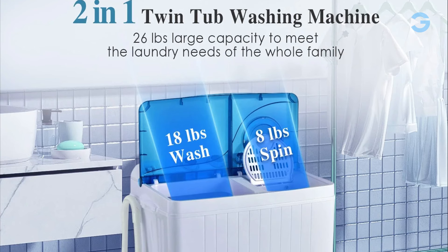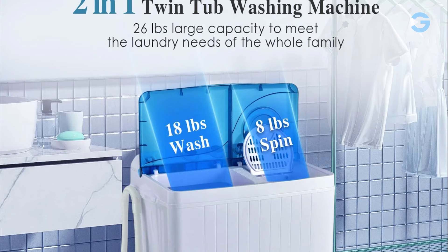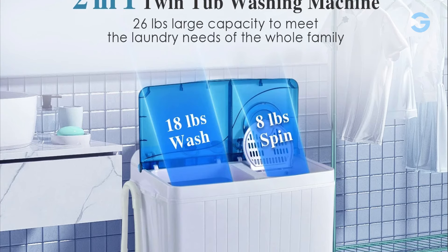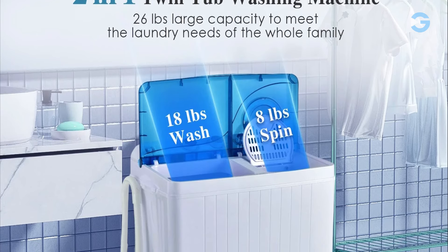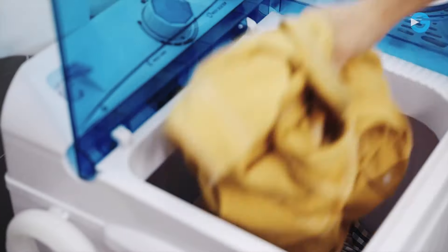Giantek's portable washing machine has a unique twin tub design. The washing machine has two separate tubs — an 18-pound washing tub and an 8-pound spinning tub. You can choose to use both tubs simultaneously or independently, depending on your laundry needs. It can easily handle both small and large loads.